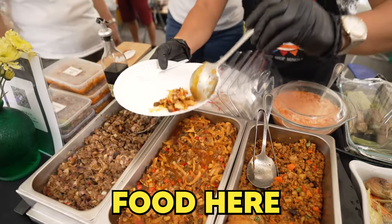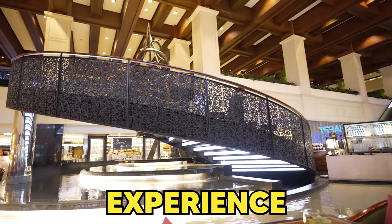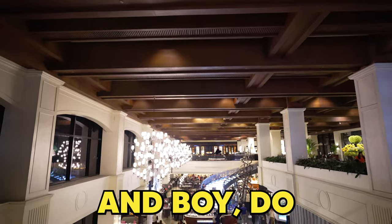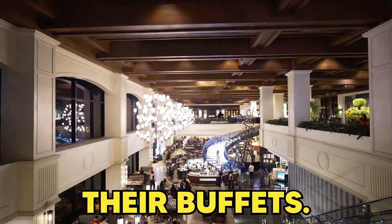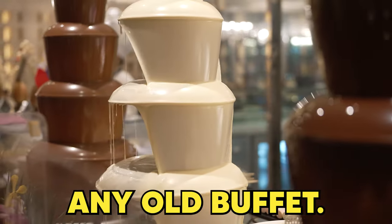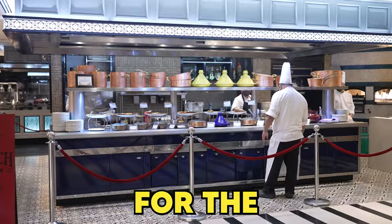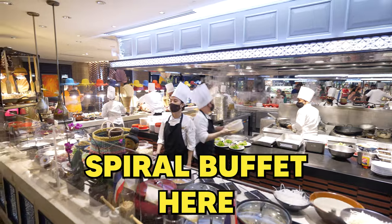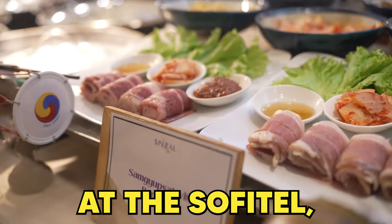We've tasted a lot of food here in the Philippines, but one experience we have missed so far is the classic buffet. And boy, do Filipinos love their buffets! For our first buffet experience here in the Philippines, we haven't just chosen any old buffet — we have gone for the most luxurious, biggest one in the country, and that is the Spiral Buffet here at the Sofitel Philippines.